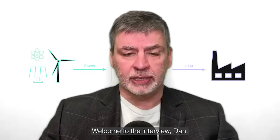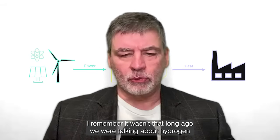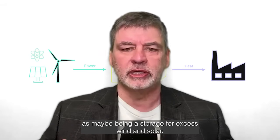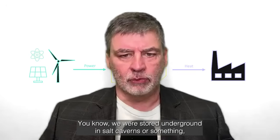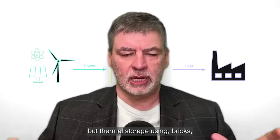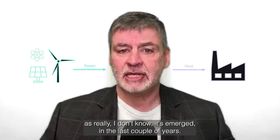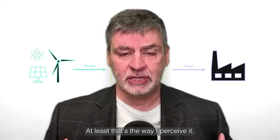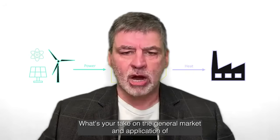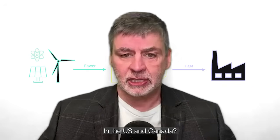Welcome to the interview, Dan. Thanks, great to be here. I remember it wasn't that long ago we were talking about hydrogen as maybe being a storage for excess wind and solar — storing it underground in salt caverns or something. But thermal storage using bricks has really emerged in the last couple of years, at least that's the way I perceive it. And that's what your company does. What's your take on the general market and application of this thermal storage technology in the U.S. and Canada?